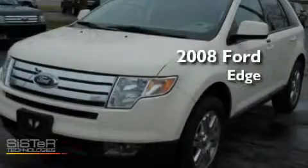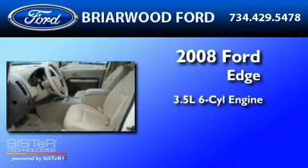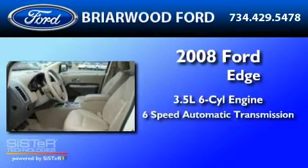This is a 2008 Ford Edge. It has a 3.5-liter, six-cylinder engine and a six-speed automatic transmission.